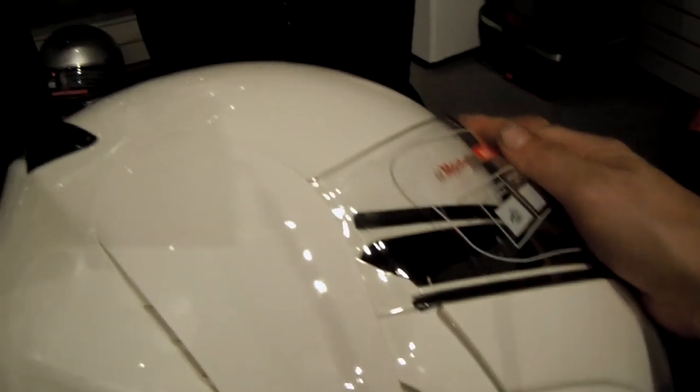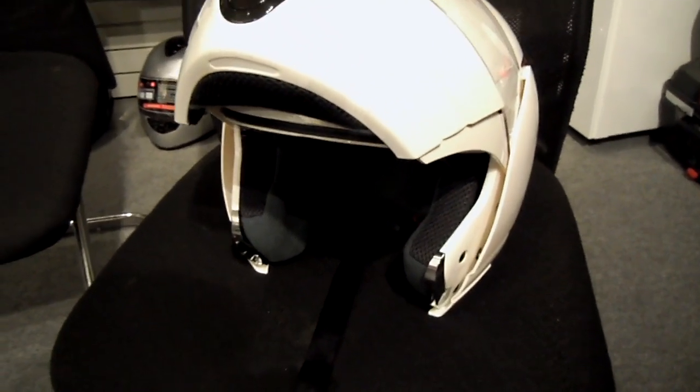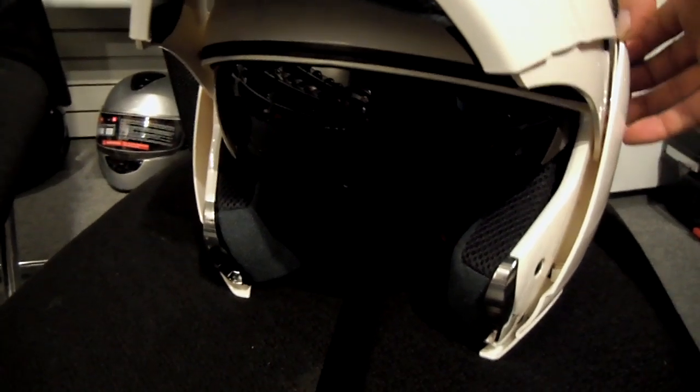This is the V136. I'm going to show you the non-Bluetooth model, but I'm going to show you the Bluetooth model also. This is DOT approved, and there's something about this helmet that you're going to love. A lot of you guys out there have had a helmet that you had a hard time getting your glasses in. Well, this one in particular, you can wear your prescription glasses — this is the prescription glass helmet. And here's why: it has a fighter pilot shade.